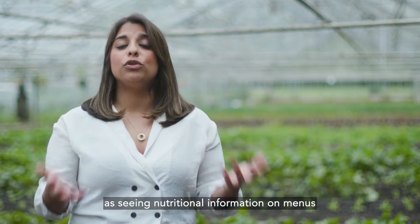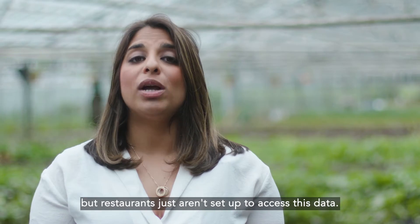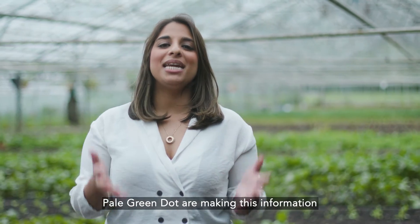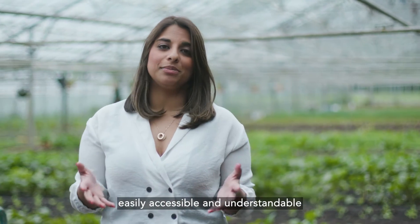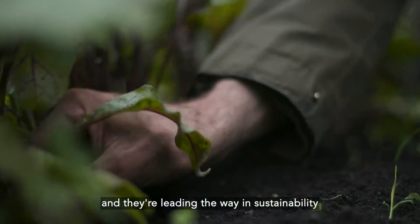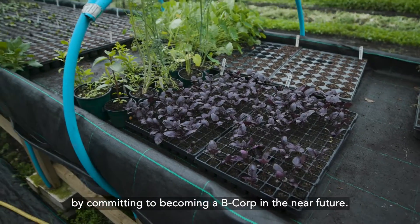It's going to be as common as seeing nutritional information on menus, but restaurants just aren't set up to access this data. Pale Green Dot are making this information easily accessible and understandable for companies of all sizes, and they're leading the way in sustainability by committing to becoming a B Corp in the near future.